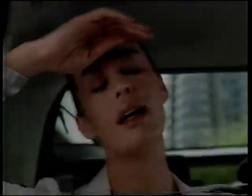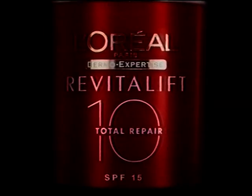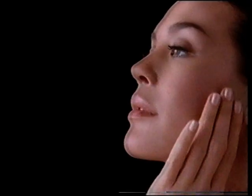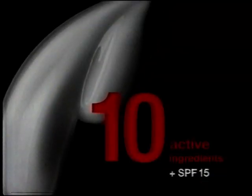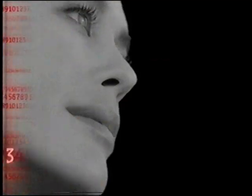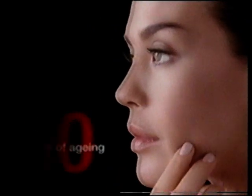Life puts our skin to the test. When a simple anti-wrinkle cream is no longer enough, I need Total Repair 10. The first multitasking skincare from L'Oreal. It goes further than an anti-wrinkle cream. With 10 active ingredients, it fights wrinkles, firmness, dullness, even UV damage. It repairs the 10 signs of ageing in one step.